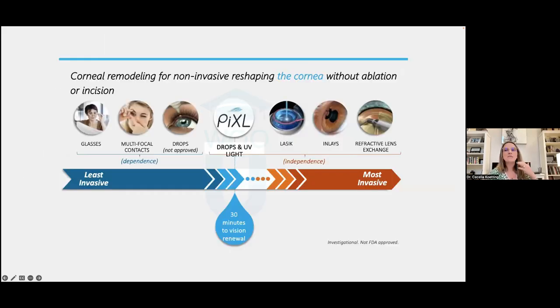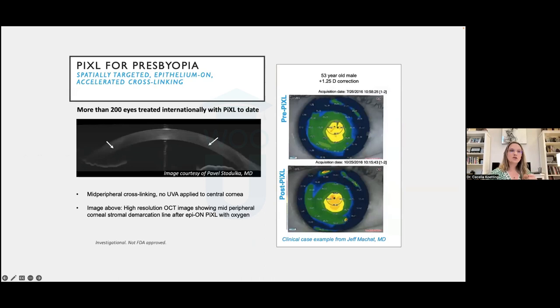PIXEL is a procedure currently outside the United States under FDA investigation. It uses corneal cross-linking to reconfigure the front corneal surface into a more prolate shape in the central area, changing its refractive power to provide near vision. This would be done in one eye only, since the other eye retains distance vision — again applying the monovision principle.